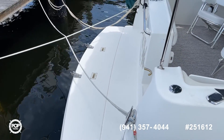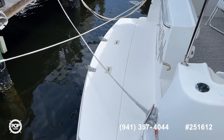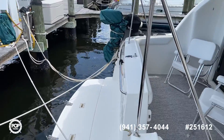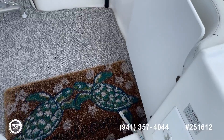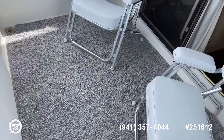Nice big swim platform, and you've got the ladder in the back. There are davits for a dinghy and the motor there. A little barbecue too. There's a gate on the back here — walking through the gate onto a nice aft deck.